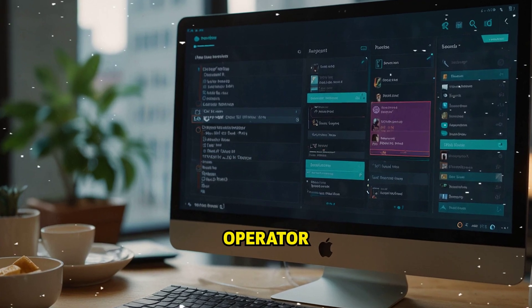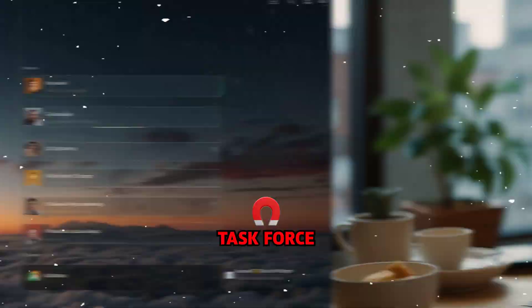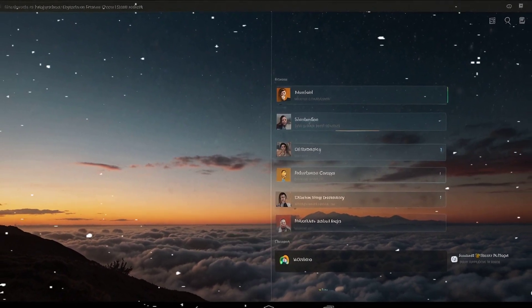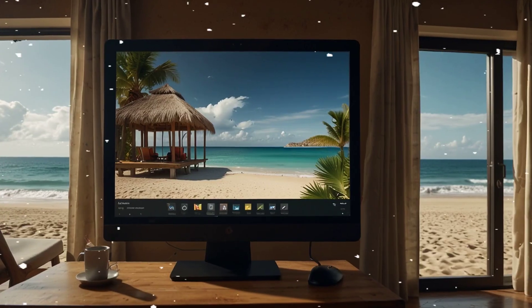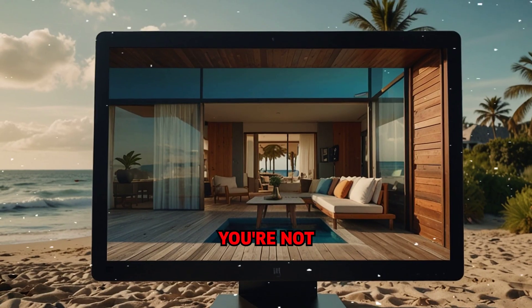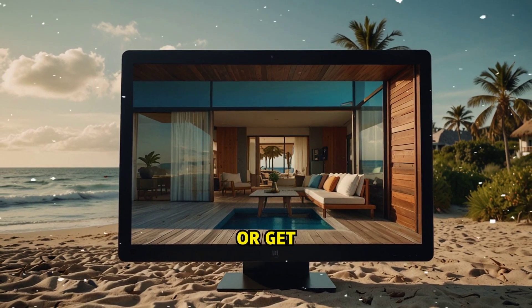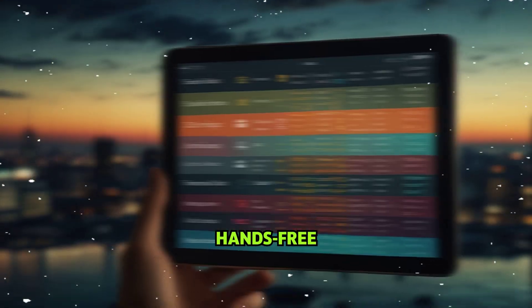Superpower number seven: Operator — your task force. Operator is ChatGPT's live-action task force. You can now tell ChatGPT to book flights, order food, shop for deals, plan trips, find appointments — and it does it for you, live in your browser. Say 'find me a beachfront Airbnb in Mexico under $200 a night,' and it's searching and booking in real time. You're not just using a tool, you're delegating real tasks to a virtual assistant that doesn't eat, sleep, or get distracted. Welcome to hands-free living.